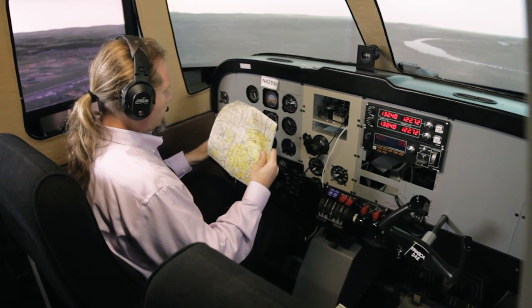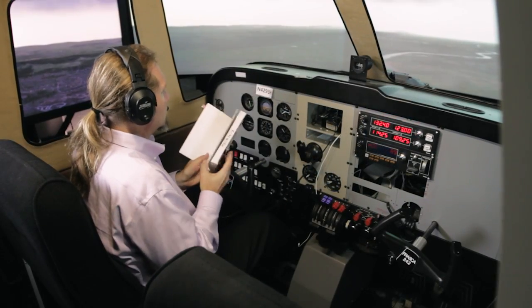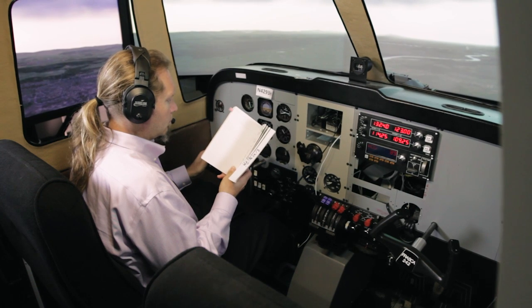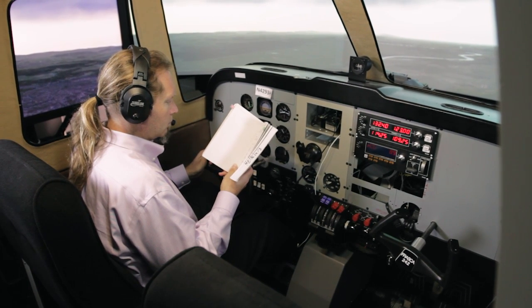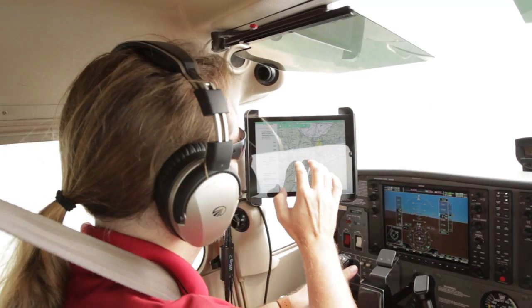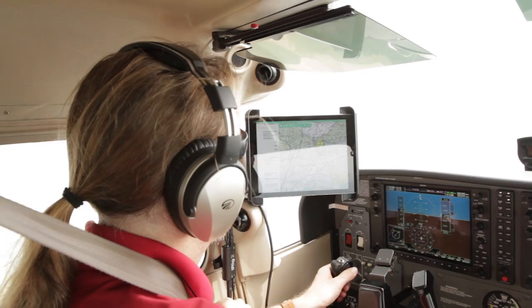What if, instead of having to open a map or reference a book, there was something that understood what pilots were trying to accomplish and could provide them with the right information at the right time and in the right format? Introducing Digital Co-Pilot — a new set of capabilities that can do just that.